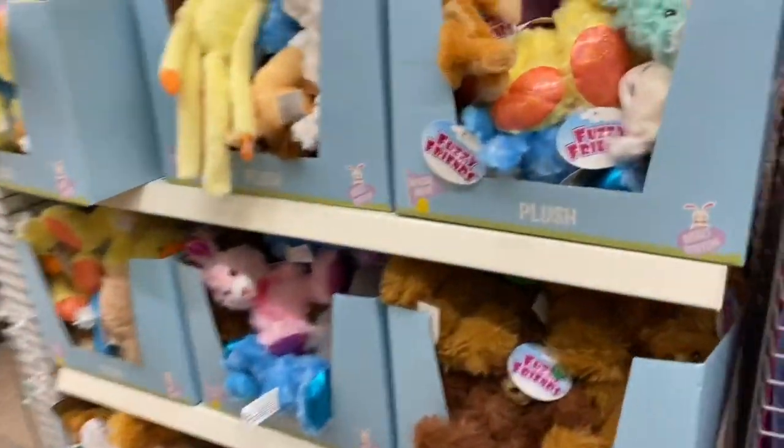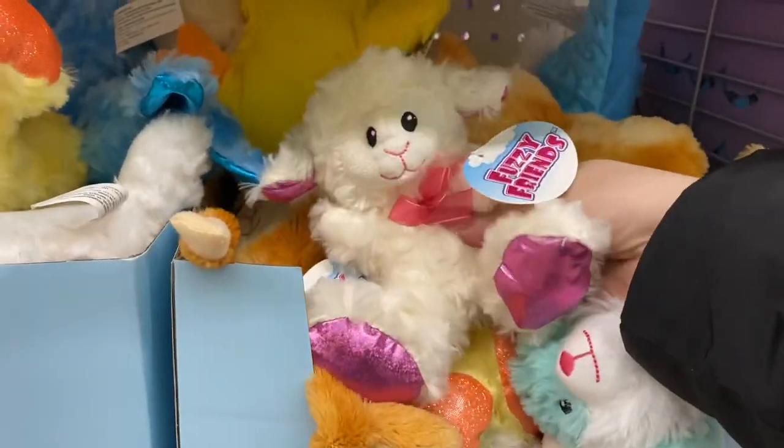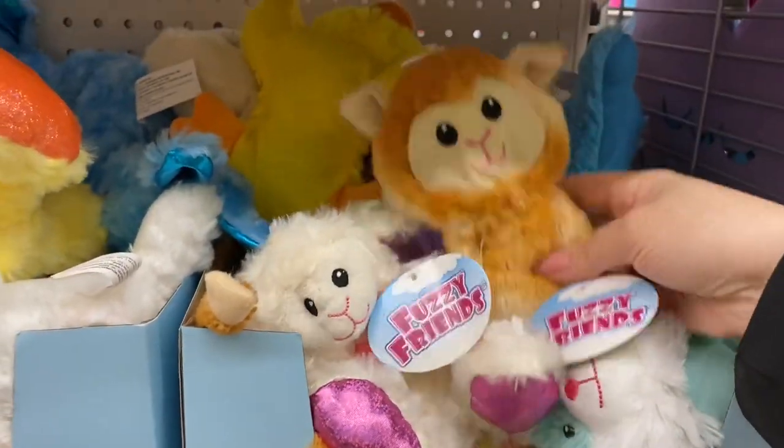Some stuffies that I haven't seen — cute little bunnies. Oh, this one's a little lamb. Very sweet.